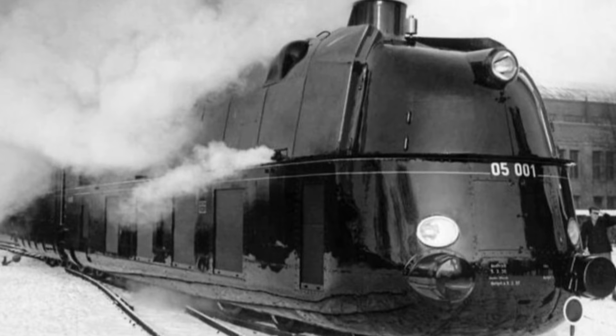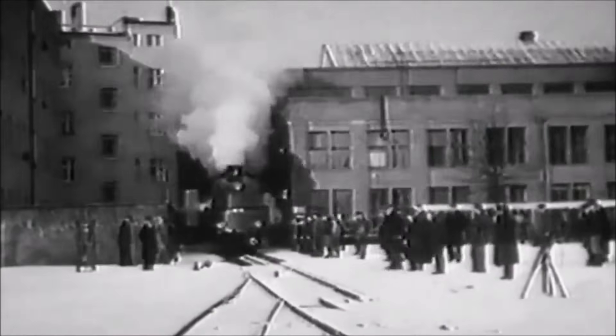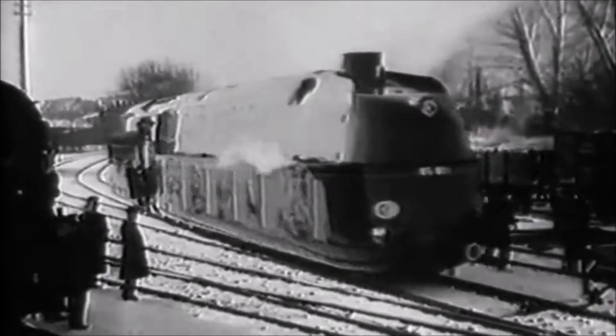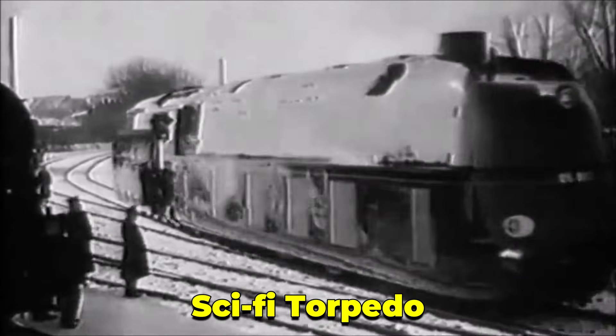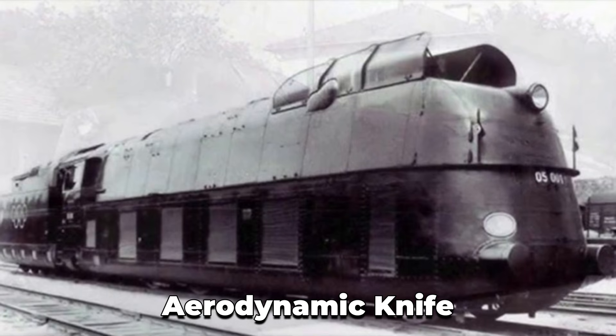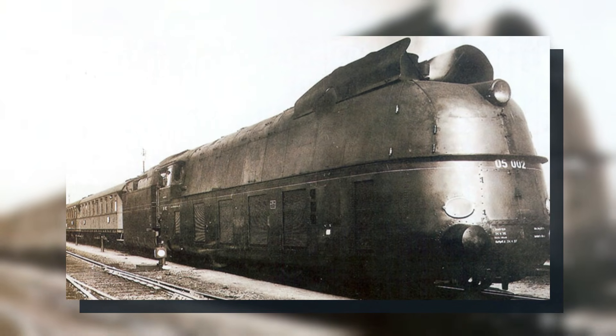When 05001 first appeared in 1935, people weren't sure whether to applaud or step back. Steam locomotives were supposed to look muscular and mechanical. But this thing looked like a sci-fi torpedo. Engineers covered almost every moving part under a continuous steel mantle. They sealed the wheels behind curved panels. They tapered the nose into an aerodynamic knife. The casing was so smooth that the locomotive didn't even look like it breathed.